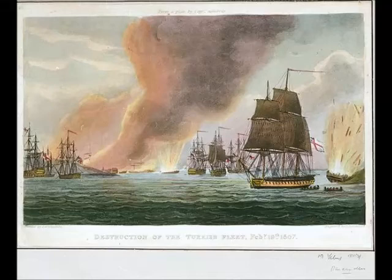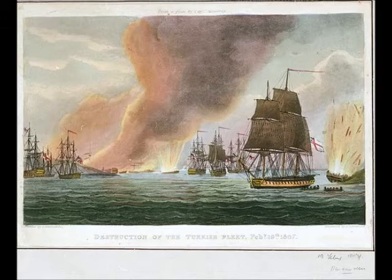The Dardanelles operation was the Royal Navy's unsuccessful attempt to impose British demands on the Ottoman Empire as part of the Anglo-Turkish War, 1807–1809. In 1806, the French envoy Sebastiani had been dispatched to Constantinople with orders to bring about Turkey's re-entry into the war. Sultan Selim III set about preparations for war with Russia after positively receiving Sebastiani.